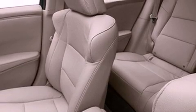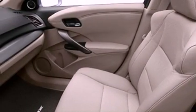Additional features include an illuminated driver's side vanity mirror, an anti-lock braking system, a keyless entry system, and aluminum wheels.